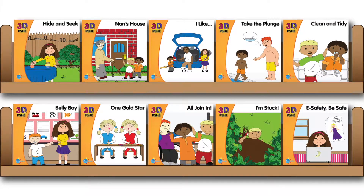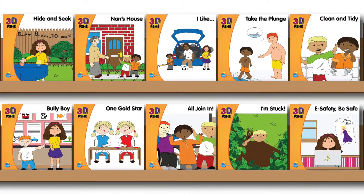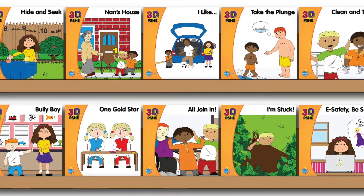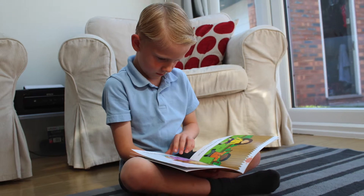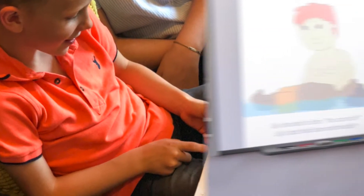They are available digitally as narrated e-books and PowerPoint flipbooks to share with the whole class. They are also available as hard copies for pupils to read independently, one-to-one or in a guided group.